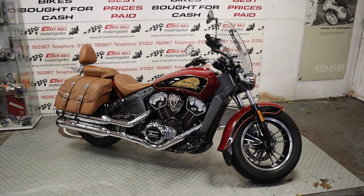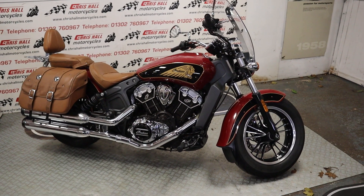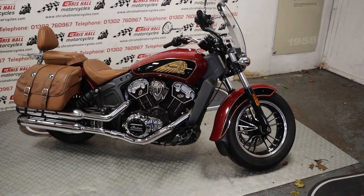Hello there folks and welcome to Chris Hall Motorcycles in sunny Doncaster. How are you all doing today guys? So what have I got for you today?